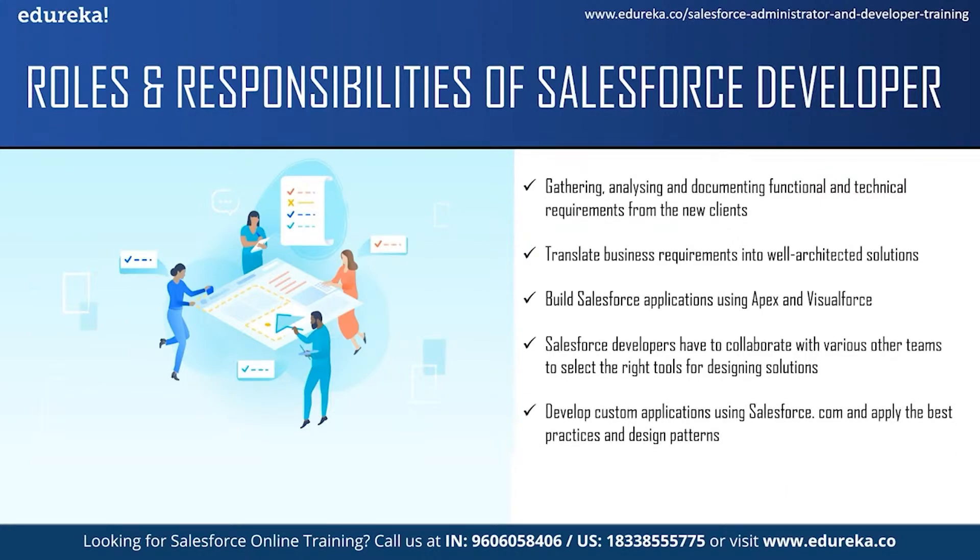They are responsible for developing custom applications using Salesforce.com and integrating it with other systems. They should apply the best practices and design patterns to build their applications. The next responsibility is to test and troubleshoot whenever needed. The developers are mostly the decision makers regarding testing and troubleshooting. They handle the process of Salesforce development, which includes coding, troubleshooting and managing as well. Salesforce developers should also provide technical assistance to end users for troubleshooting bug fixes, for enhancements and to guide them on how to go about things that they don't understand.